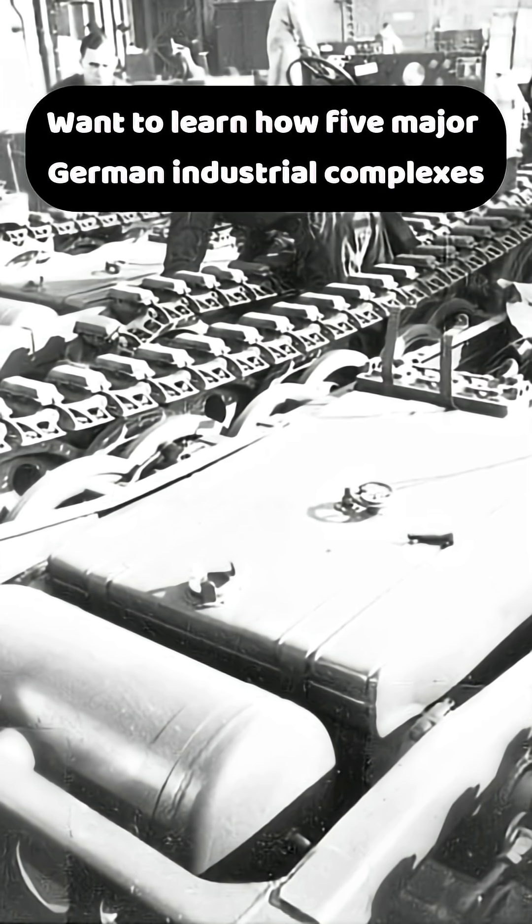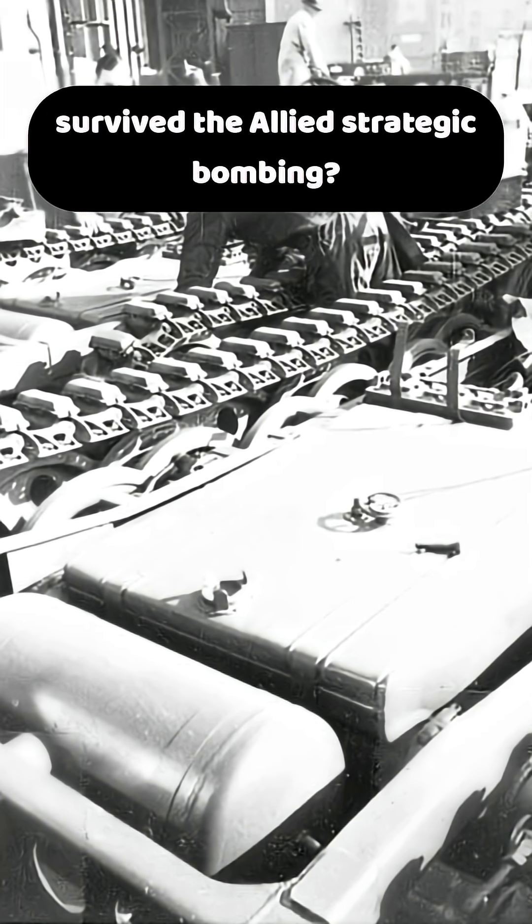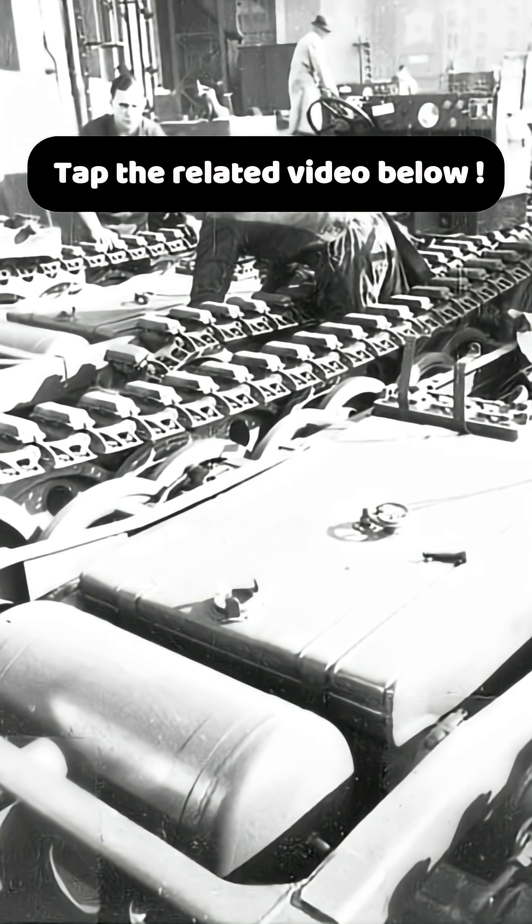Want to learn how five major German industrial complexes survived the Allied strategic bombing? Tap the related video below.